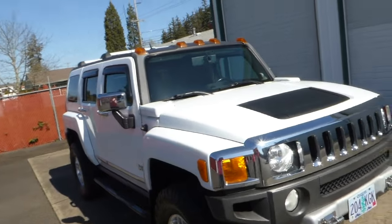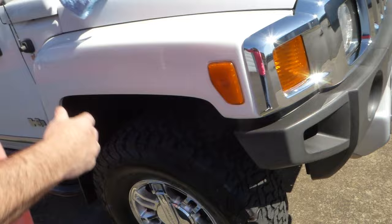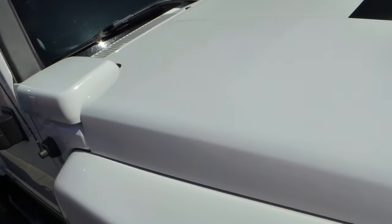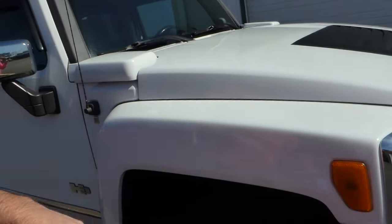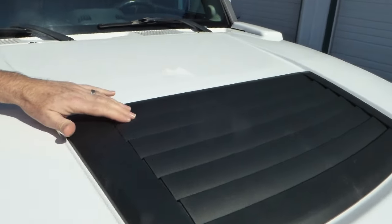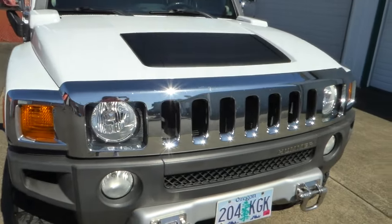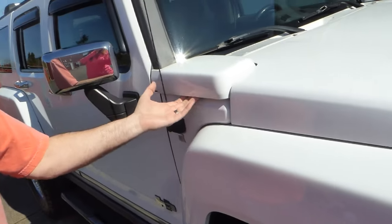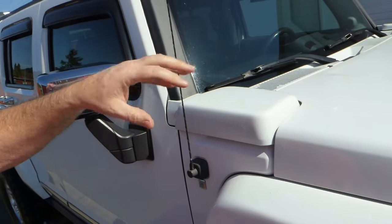It's a 2008 with 166,000 actual miles on it. It's finished off in this nice original white paint — there's no damage to it. Very nice, very clean, accented with some nice blackout treatment on the hood. The chrome is nice on it.